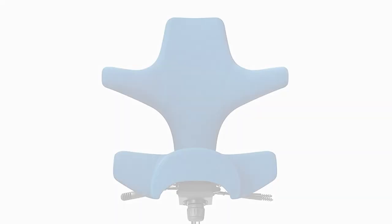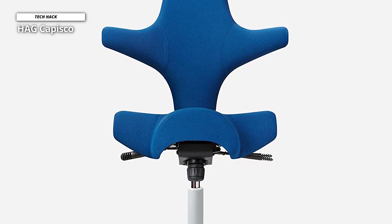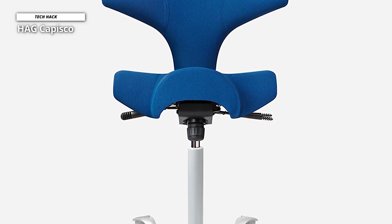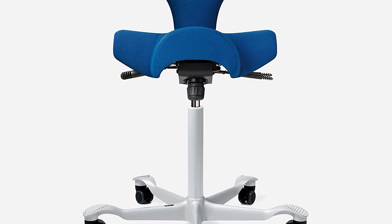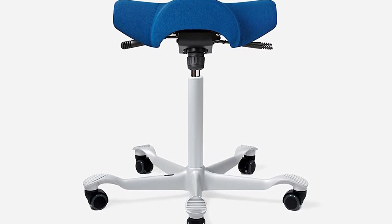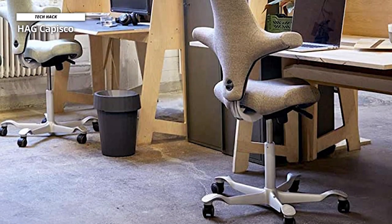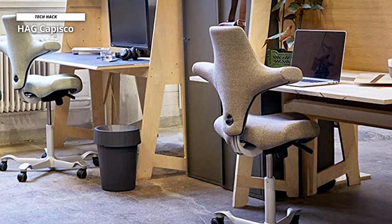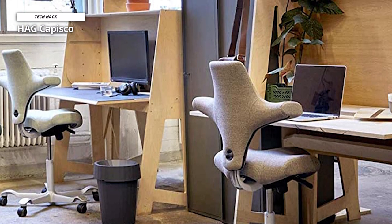Haag Kapisko. These ergonomic office chairs look stunning, having been designed by the well-regarded Norwegian designer Pieter Opsvik. Few ergonomic chairs look this good, and once you're aware of them, you keep seeing them everywhere. These are saddle seats with seat cutouts where your thighs rest — a great sitting position for posture. The whole chair is designed to be nice and mobile, making the Haag Kapisko perfect for active sitters.